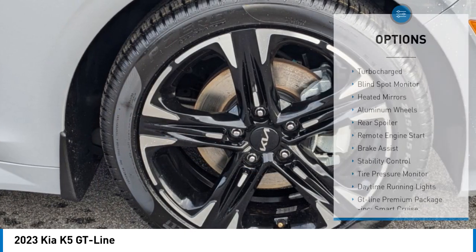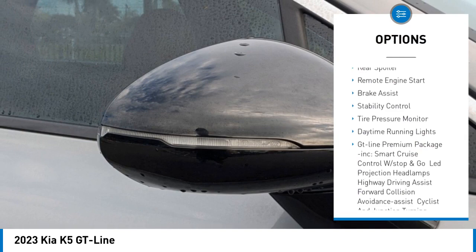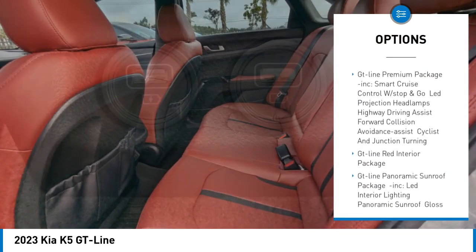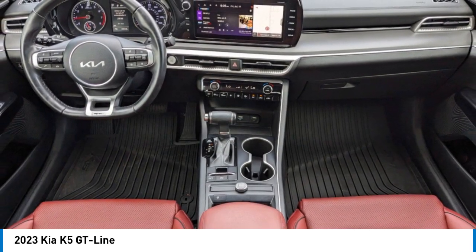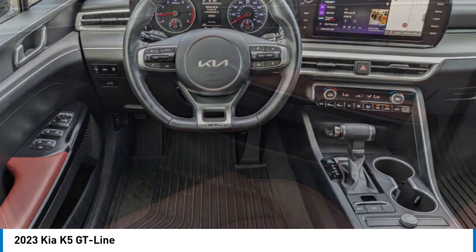Here are some of this vehicle's great options: turbocharged engine, blind spot monitor, heated mirrors, aluminum wheels, rear spoiler, remote engine start, brake assist, stability control, tire pressure monitor, and daytime running lights. This beauty will make even your house keys jealous — drive it today.